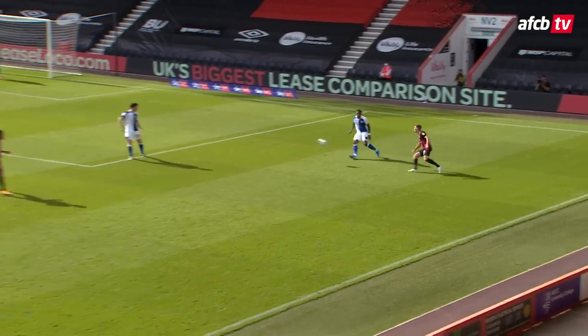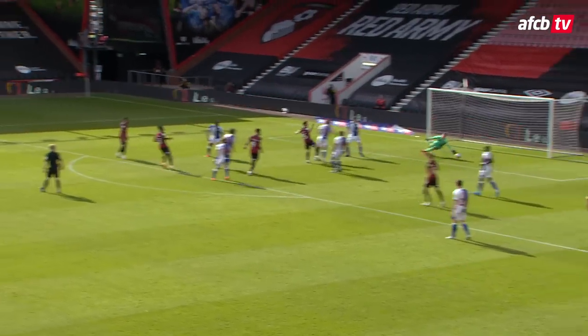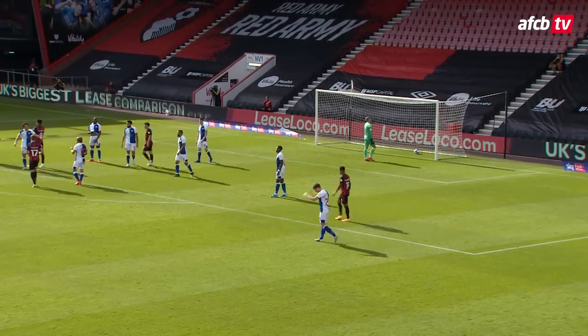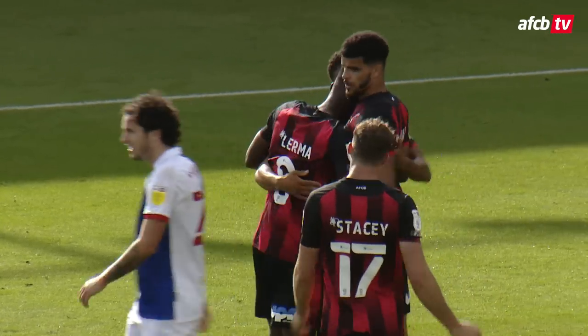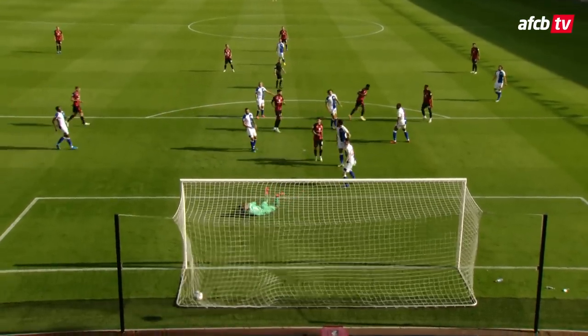He picks it up for the Cherries over on that right-hand side. Stacey's ball into Solanke, little turn from Solanke, had a chance to shoot, then back to Lerma! Jefferson Lerma restores Bournemouth's lead — a low finish into the bottom right corner. That was nicely worked.